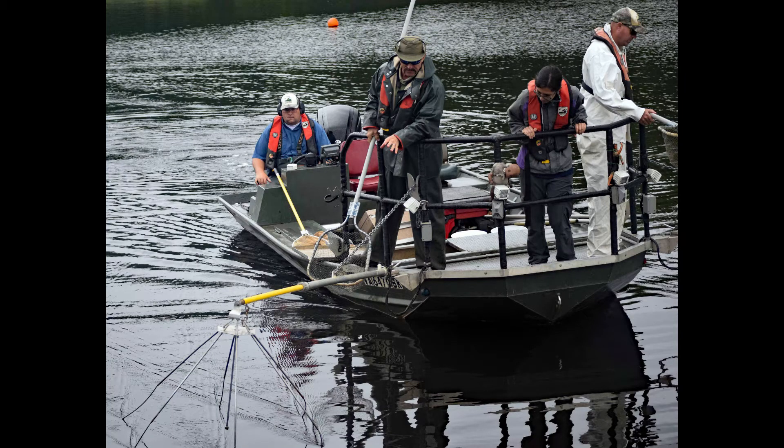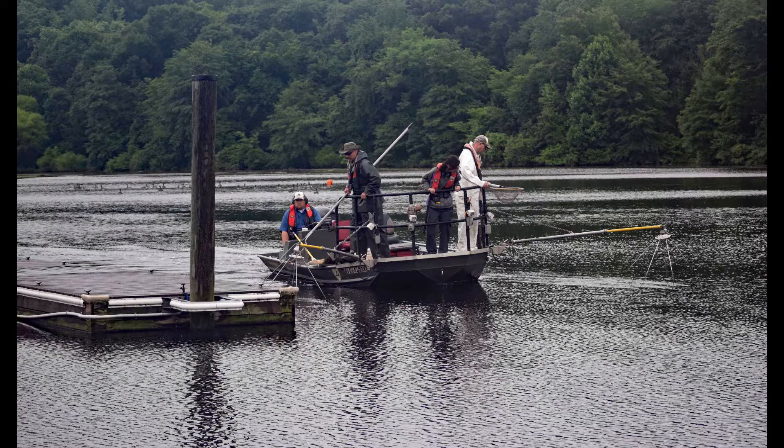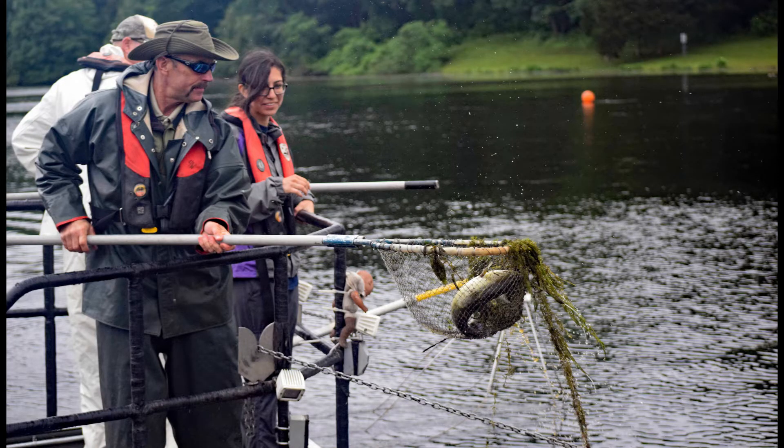We missed our window — we really wanted to do this about a month ago when the fish were shallower because of cooler water and spawning activity. Because of storms, a lot of our dates had to be rescheduled, and this is one of the things that got pushed several times. But we finally made it here today, and it's raining again. We were able to get a successful survey done, and the fish community looks good again.